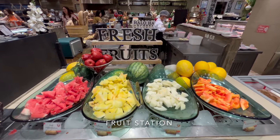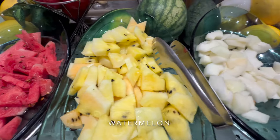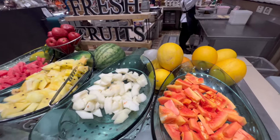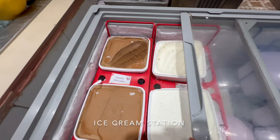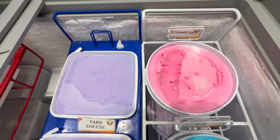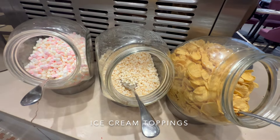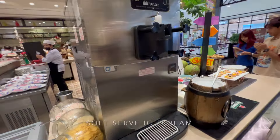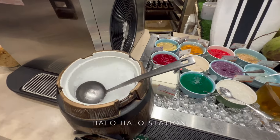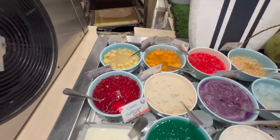There are also fresh fruits — watermelon (red and yellow), honeydew, and papaya. Of course they have ice cream: double chocolate, cookie and cream, strawberry, taro cheese, and bubble gum, with various toppings. There's also an ice cream machine and the infamous halo-halo — you get some ice and put any of the toppings on it with some milk.